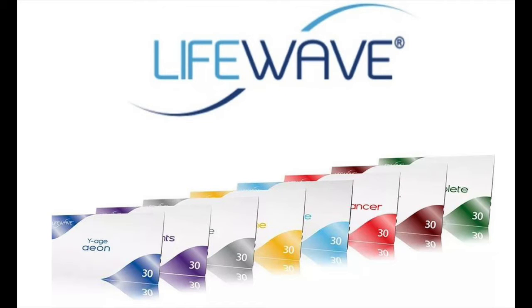Good evening everyone. It's David Schmidt and welcome to our webinar. Apologies for the late start tonight. And with me is LifeWave leader Lorenzo McGrew. Welcome, Lorenzo. Thank you, David. Muy buenas noches a todos. Estamos a punto de iniciar y David pidió una disculpa por la tardanza, pero gracias a todos por asistir.